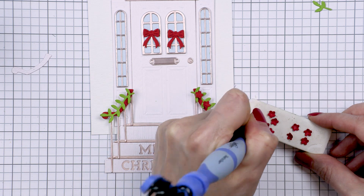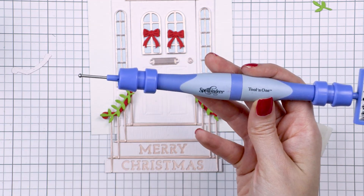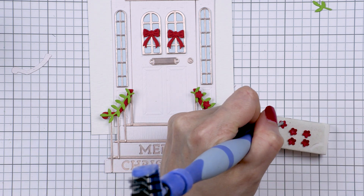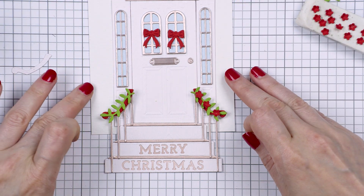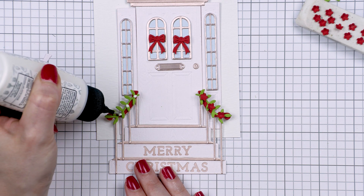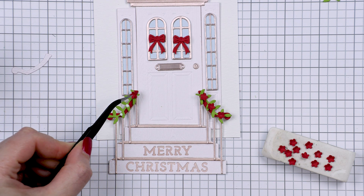I used my tool-in-one with the medium stylus tip to shape the flowers. I placed them on a pencil eraser as a soft surface, then pressed the centers with the stylus to shape them. I actually have two tool-in-one tools — the new brown one with the pick and brush, and my old tool-in-one permanently set up with a stylus tip for shaping flowers. Once shaped, the flowers look more realistic with a bit of a curve — they aren't flat.